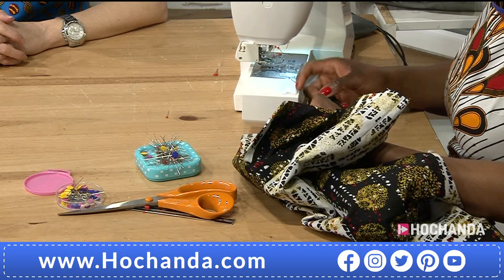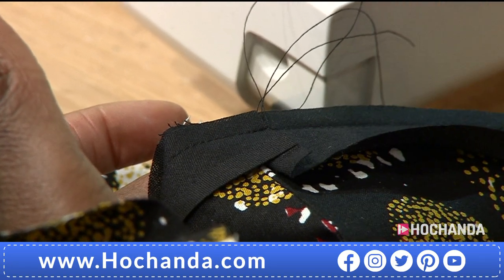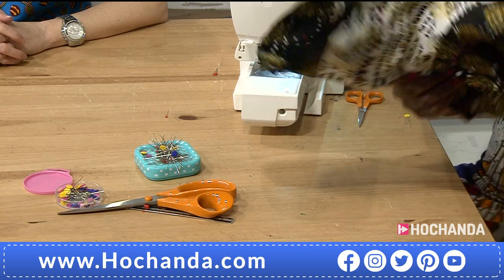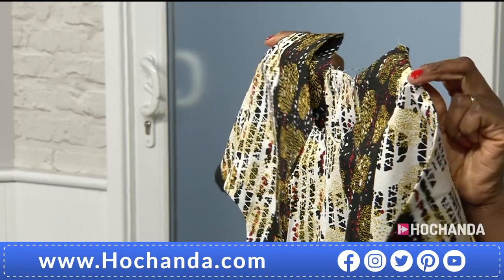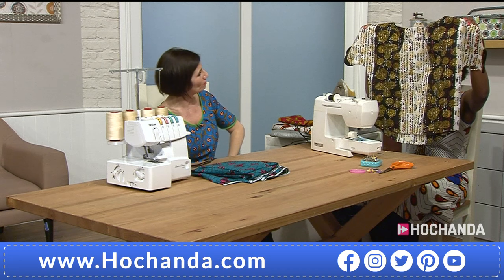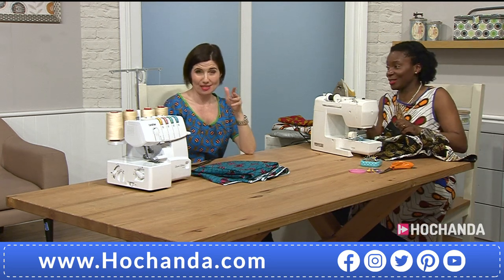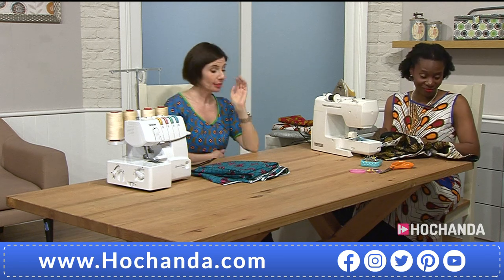Let me just hold this up — there we go, yes! This is the Priscilla top in the Sparkles and Stripes fabric. It's amazing how different it looks — totally different vibe. I think that stripe going downwards is quite flattering as a design. That's probably the safest option because of the black background. Personally I'd just go for the colour, but yes, it's a good option for those who are a bit colour-shy!